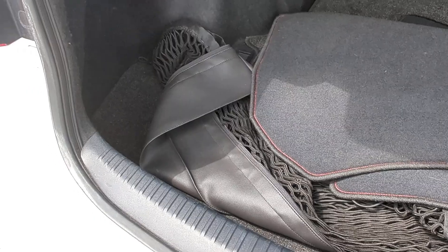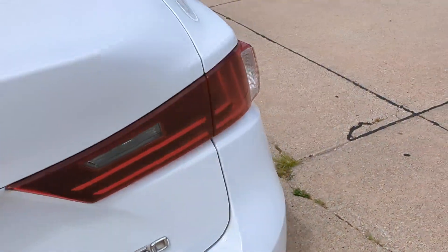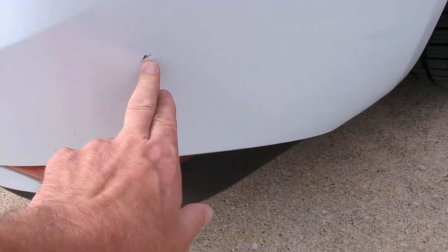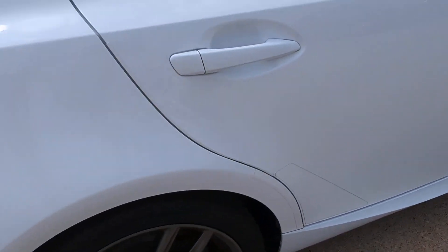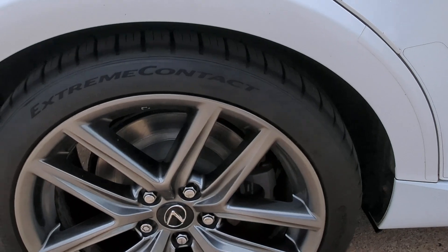Trunk has carpet mats, cargo net, nice and deep. Rear-view camera. Does have a mark here on the bumper. Back rim is in great shape.